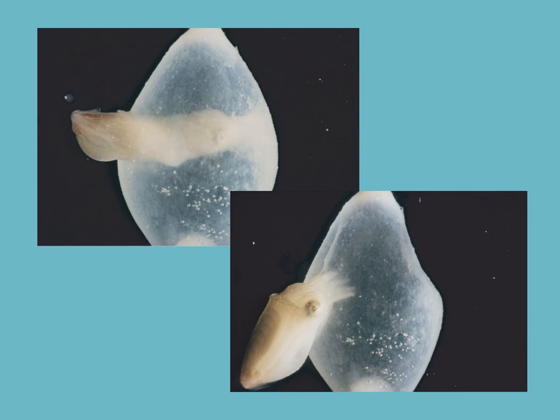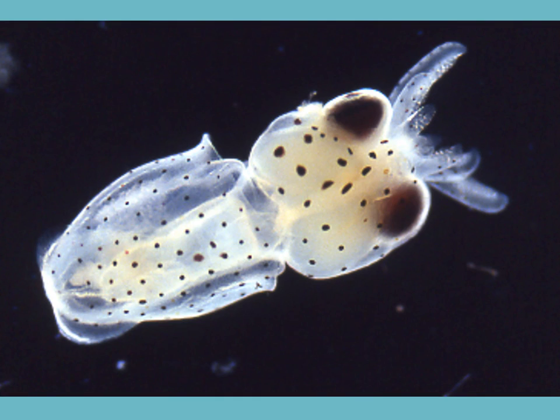Here is a picture of the development of a little cuttlefish, and you can see it leaving its egg as a fully-formed juvenile. Here is also a nice picture of a juvenile squid where you can see the small chromatophores.